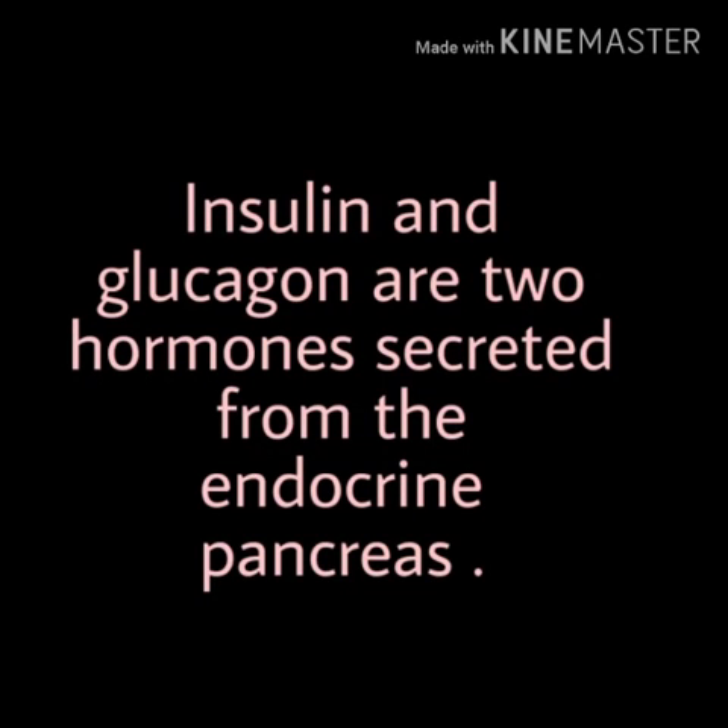Hello everyone, today we are going to discuss about two important hormones of our body. These hormones are known as insulin and glucagon.